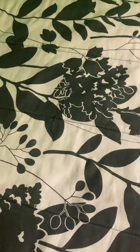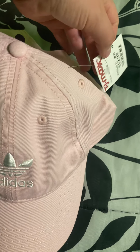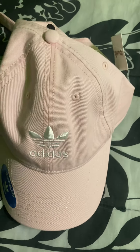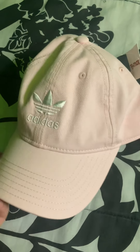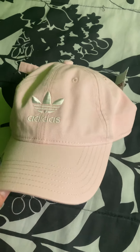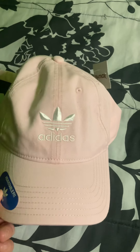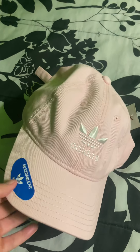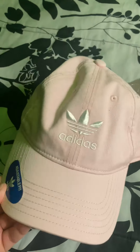I got one more thing from TJ Maxx: this Adidas hat, which was $12.99. All the hats there that I really love are around that price. This was really cute — I love light pink and I find it's a color I can wear with a lot of different items. I needed another black one but they didn't have anything that cute, so I skipped the black or white. I really do like this for a cuter workout look.